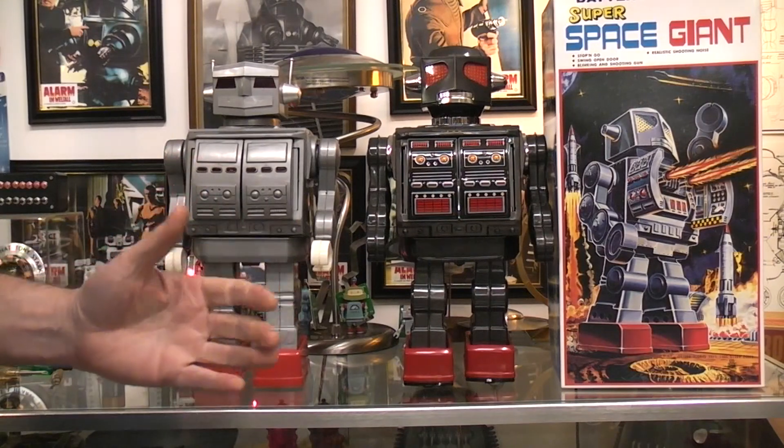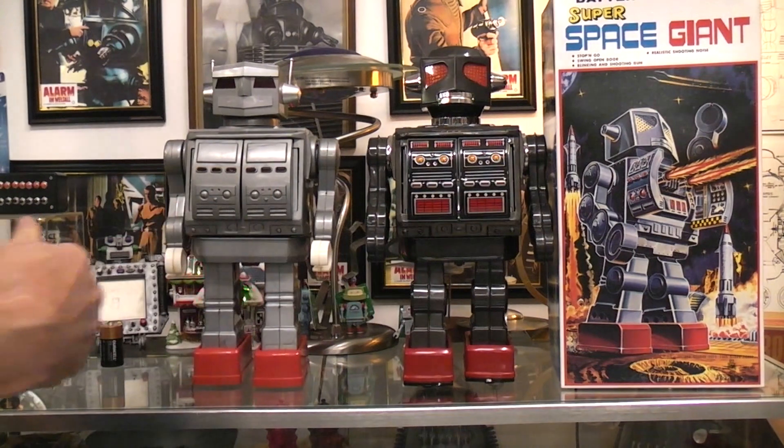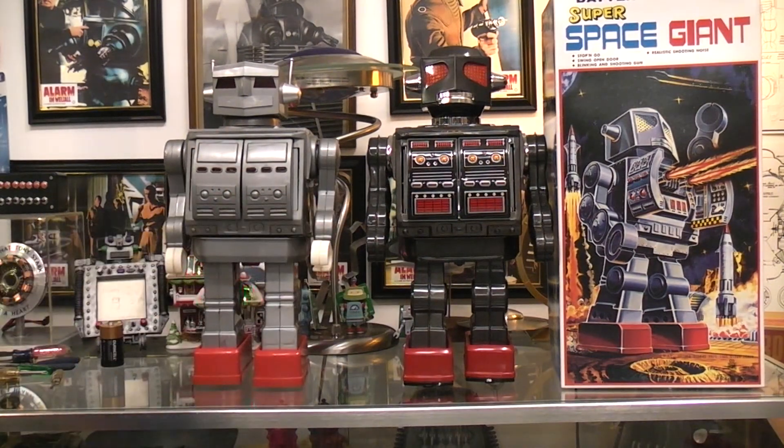These all just walk forward. The first two I showed you before can walk forward and backward. These are like all the other toys — they just walk forward.